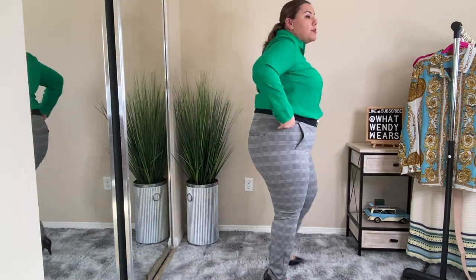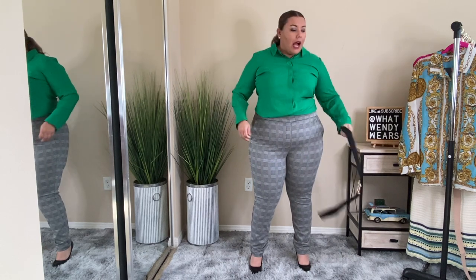They don't have any belt loops, so I did add a belt. I love the fact that it looks really good with the belt, but if you don't want to wear a belt, you don't have to. I just like that it looks a little better and more professional with the belt on. It is a knit material.